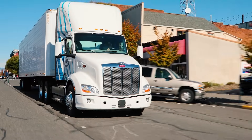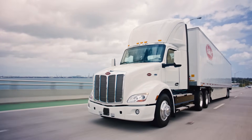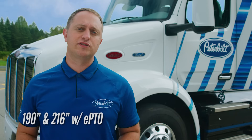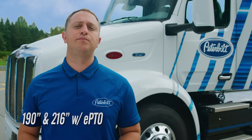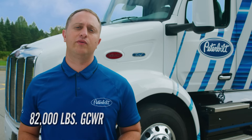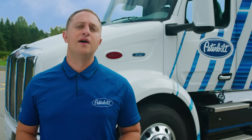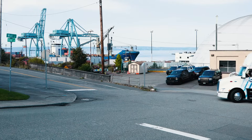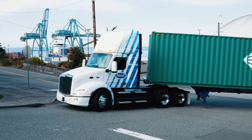This truck is offered in a day cab 6x4 tractor that can be configured in two wheelbases: 190 inches for most applications and 216 inches when you option the PTO motor. You won't have to worry about towing capacity thanks to an 82,000 pound gross combined weight rating. This includes the 2,000 pound allowance for being a zero emissions vehicle. The 579EB is perfect for a variety of applications including drayage and regional haul.